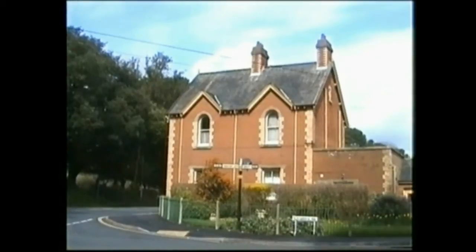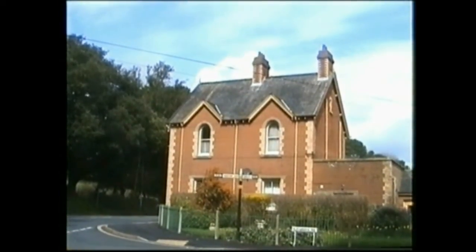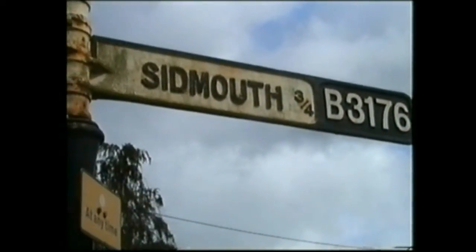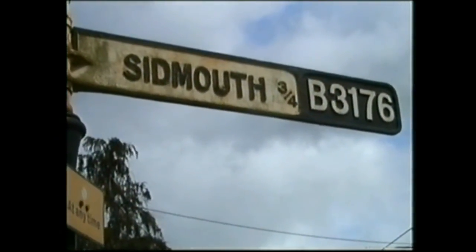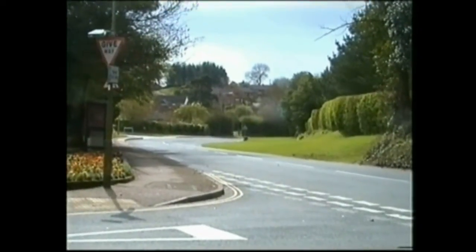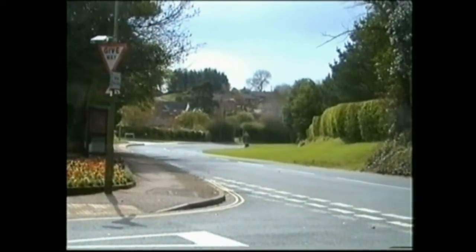A few words about Sidmouth Station. It was built three-quarters of a mile from the town and sea front, as the gradient towards the sea would have been too much for the old trains.